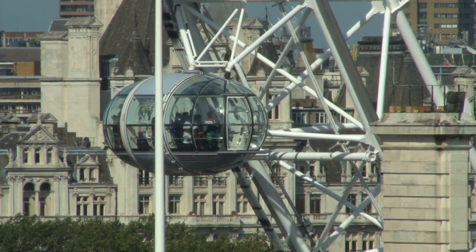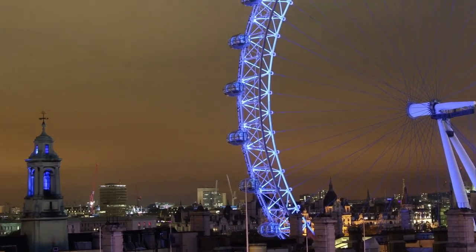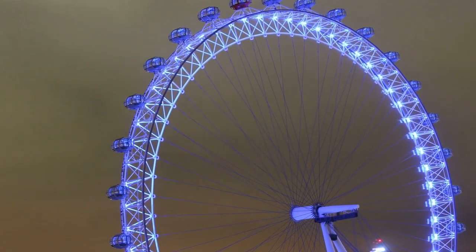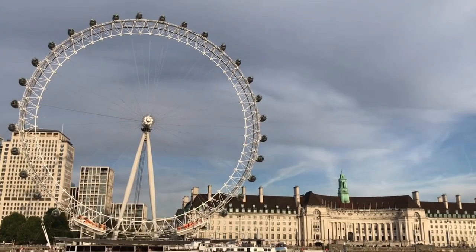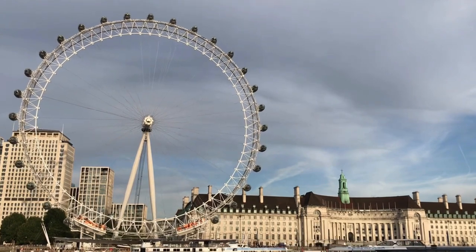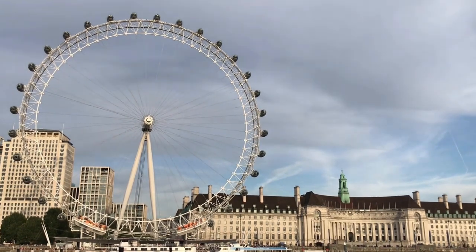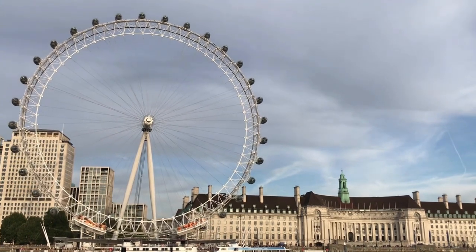The London Eye has become a symbol of modern London and a recognizable feature of the city's skyline. In addition to the standard experience, the London Eye offers various options such as private capsules, champagne experiences, and even guided tours with knowledgeable hosts. It is advisable to book tickets in advance to avoid long queues, especially during peak tourist seasons. The London Eye is a must-visit attraction for both locals and tourists, offering an opportunity to see London from a different perspective and capture unforgettable panoramic views of the city.